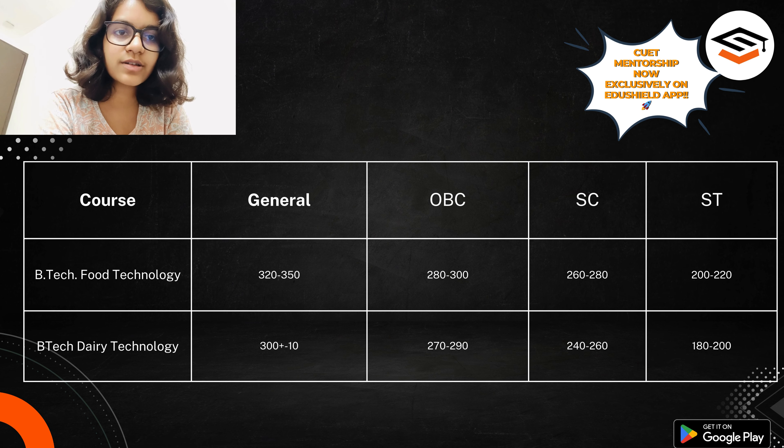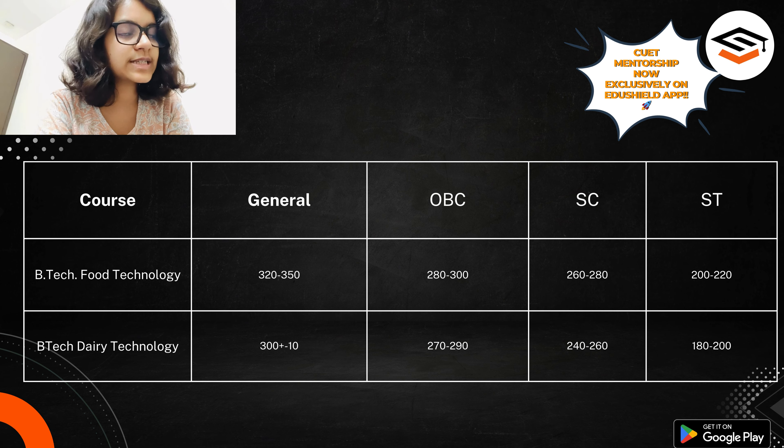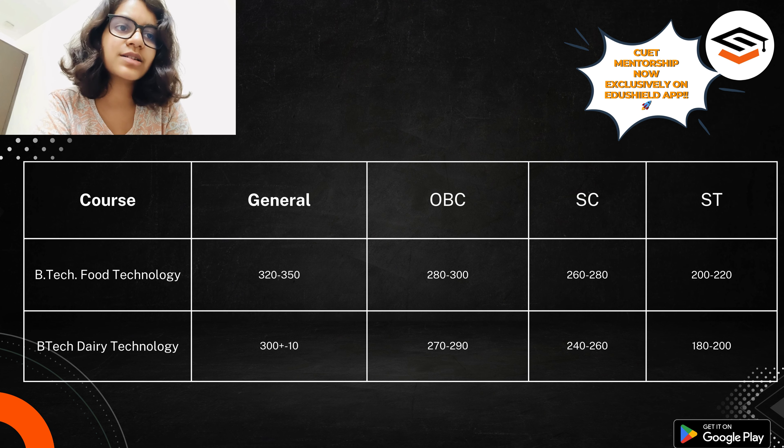For ST category, around 200 to 220 is the cutoff for Food Technology. For BTech Dairy Technology, the cutoffs are even lower. For General, 300 plus or minus 10 — it can go even lower in spot rounds, so 300 is a safe score. For OBC, 270 to 290 is a safe score. For SC candidates, 240 to 260 is the safe score. And for ST candidates, the safe score for BTech Dairy Technology is around 180 to 200 — it is true you can get in with as low as 180 marks if you are an ST candidate.